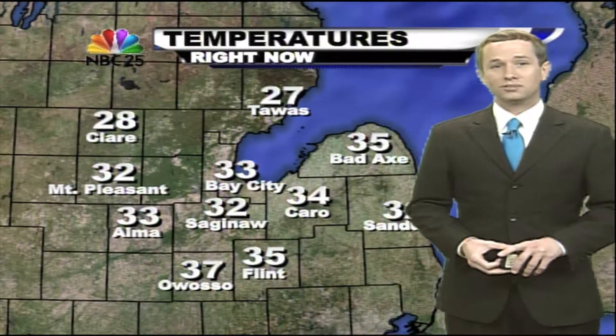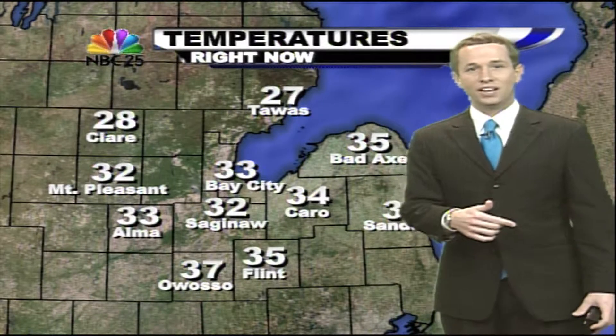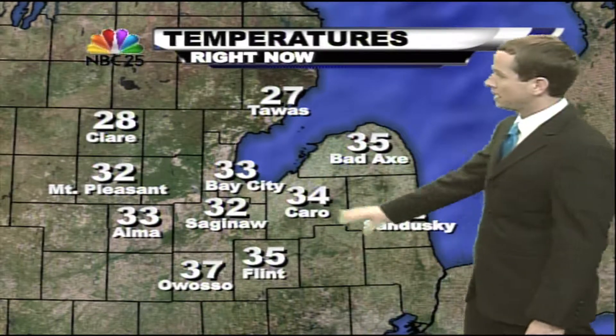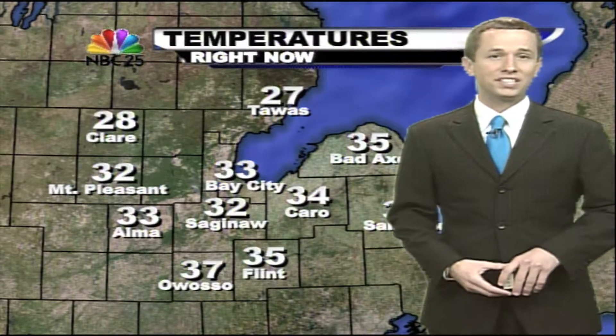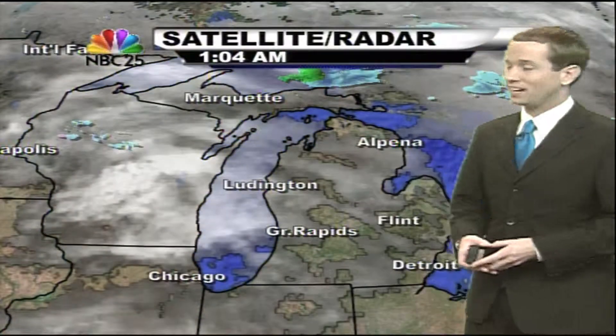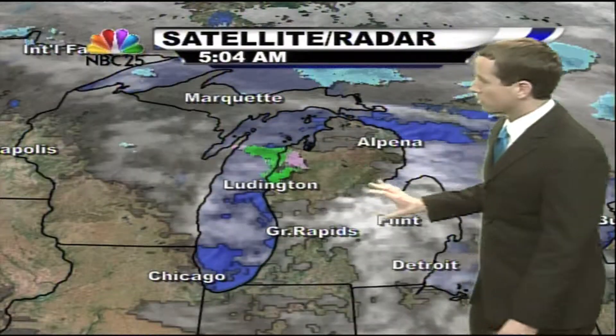As we look at your temperatures, we're actually pretty warm compared to where we've been the last several mornings. It was Tuesday when we had widespread teens across the map. So many of us are already above freezing, and that'll signify a little bit of a warming trend for us into the afternoon where some of us will actually get above average — and that hasn't happened for nearly a week and a half or so. We do have some scattered clouds, all in response to a cold front that's now up near the U.S.-Canadian border in the western tip of Lake Superior.